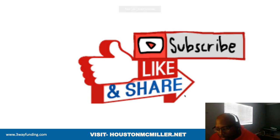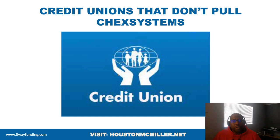YouTube Houston here, and for those of you just finding my YouTube channel, welcome — please remember to hit that subscribe button and that bell. For those of you that have been following me and supporting me, salute, and for my favorite patrons, always double salute. Now today's video we're actually going to talk about the credit unions that don't pull ChexSystems.